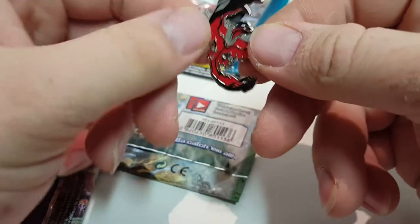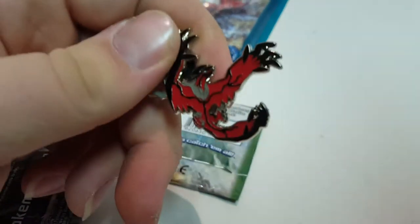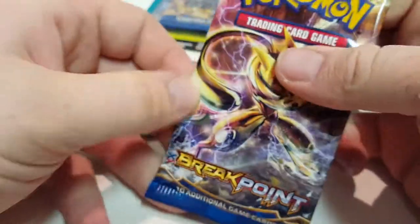What I mean by one of each — I mean one of each pin. There could have been something good in the other ones that I didn't buy. Now let's look at the Booster Packs. We got a Breakpoint Booster Pack, so we'll open that.